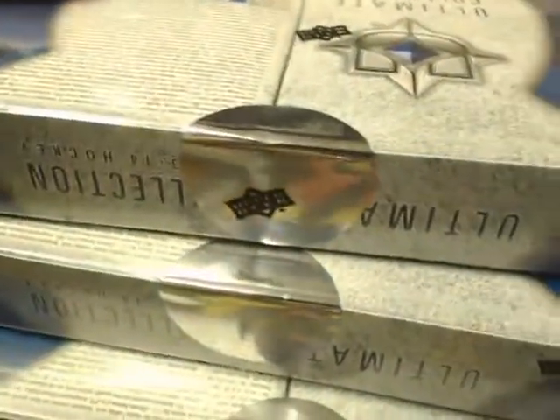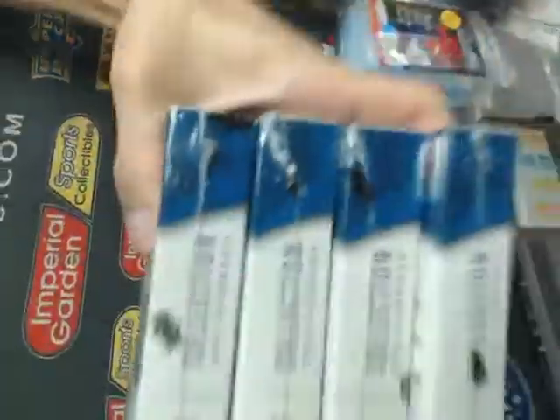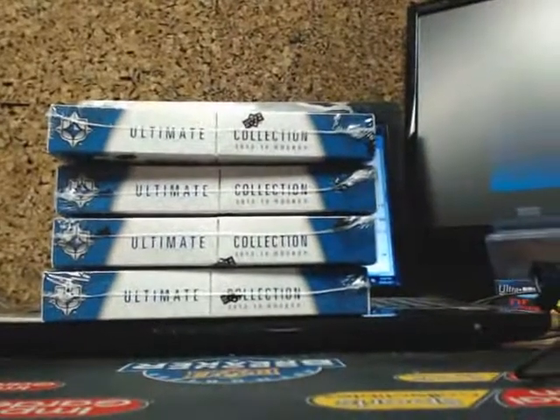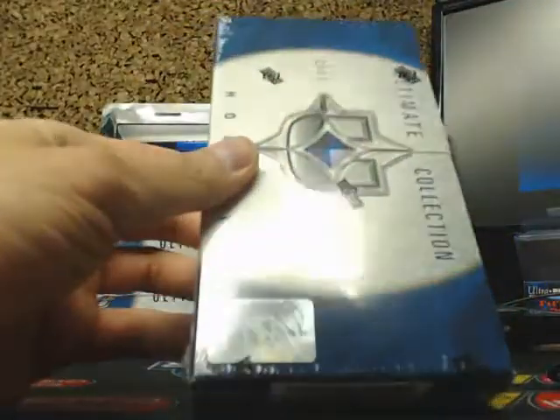Just going over all four of the seals here — sealed. And going over the rest of the exterior shrink wrap. I'll show you the serial number for each box and we will get started.